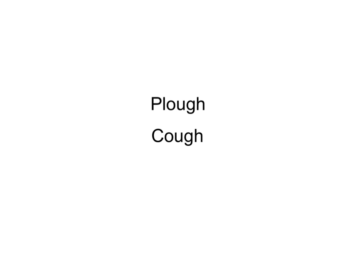So plough, P-L-O-U-G-H, is pronounced like it would be if it were spelt like this. There we are. So that's how you spell it — plough, like that.